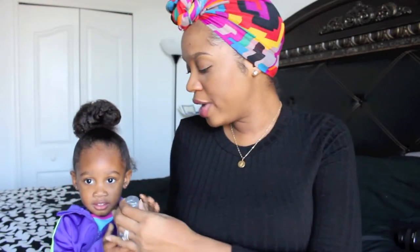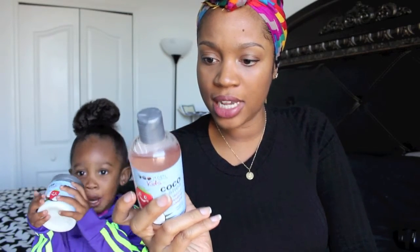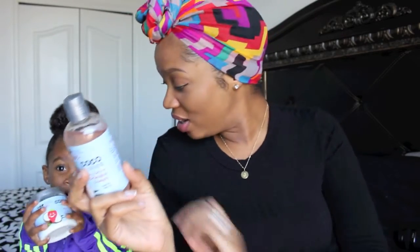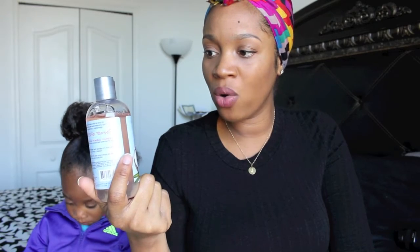That's the shampoo. Let's take a look at some of the properties. It is sulfate-free, contains no mineral oils or petroleum, no parabens, and it's cruelty-free. That is definitely a plus for me — I don't feel like I'm putting harsh chemicals in her hair when I use this. I enjoy using it, it smells awesome, and it's been an enjoyable experience for us.